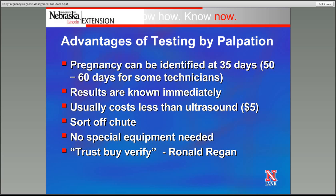Some advantages of pregnancy testing utilizing palpation: we can pick up a pregnancy as early as 35 days, though realistically in many cases it's probably going to be 50 to 60 days for many technicians to accurately identify pregnancy. We do know the results immediately, so we can make some sorting off the chute. It's probably going to cost a little bit less than ultrasound — around $5 per head, maybe a little more or less depending on the number of cows and the technician. There is no special equipment needed.